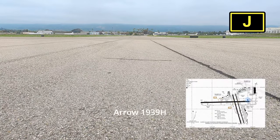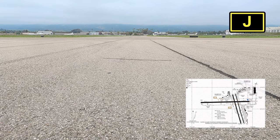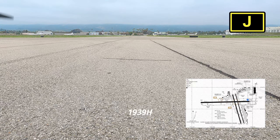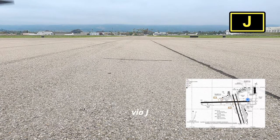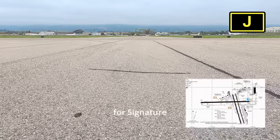Santa Barbara Ground, Aero 1-9-3-9 Hotel, clear of Zero Seven at Juliet, for Signature. Santa Barbara Ground clears Aero 1-9-3-9 Hotel to taxi to Signature via Juliet. Via Juliet, 1-9-3-9 Hotel.